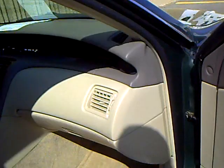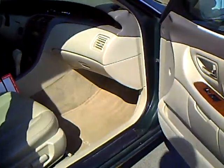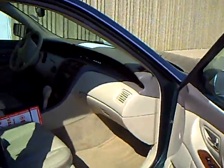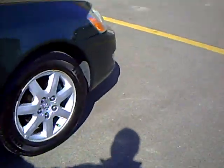You can see the beautiful tan interior. There are power seats on both sides, heated seats for the driver and passenger, CD, cassette, and automatic climate control. Totally equipped — a very nice, sharp car.